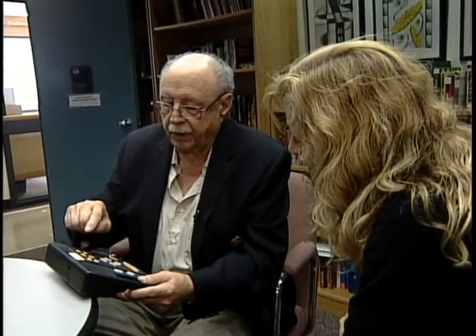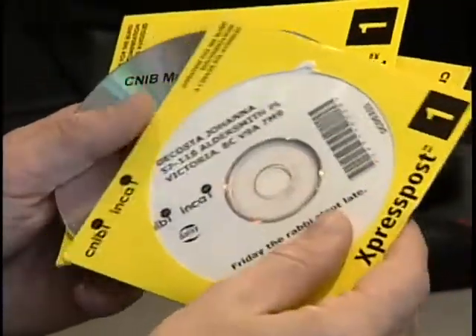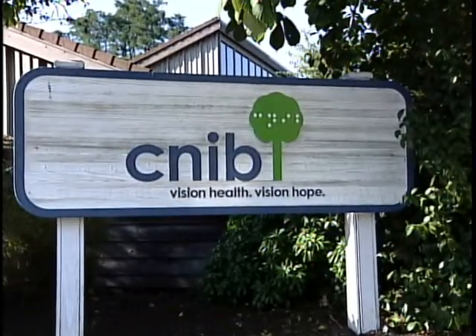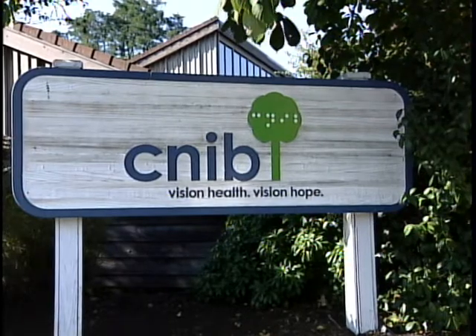With this, the time sails right by. A DAISY player costs about $500, but that's prohibitive for someone on a fixed income. With a $10,000 grant from the Victoria Foundation, the CNIB office in Victoria now has 20 DAISY players.